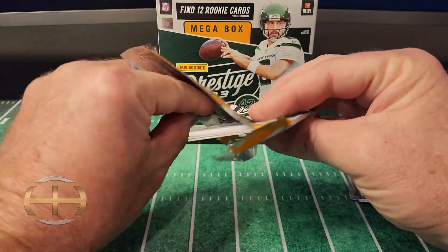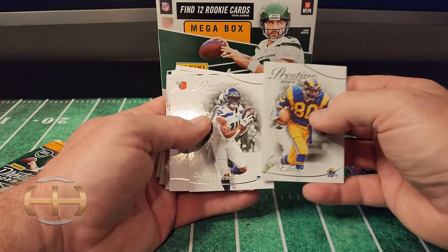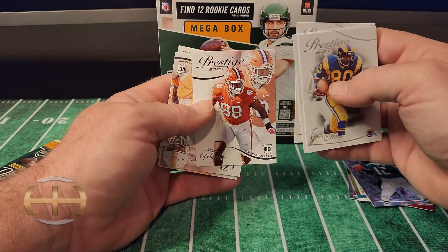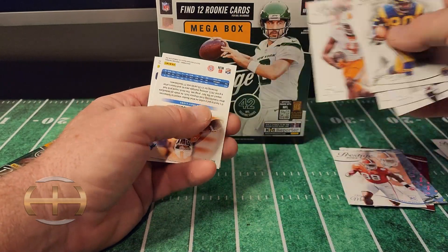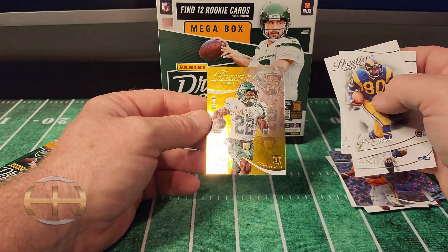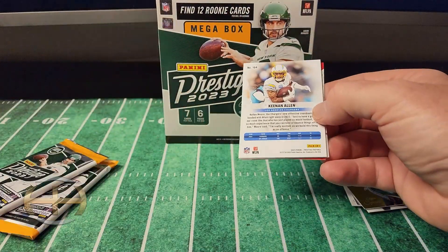Kid reporters — anybody ever use those? Put it down in the comments if you have, or if you know somebody who used one, that'd be interesting. We've got old Henry Allard. Nice. DK Metcalf. Ernest Biner — haven't heard that name in a while. Miles Murphy. Cedric Tillman. We've got a Hendon Hooker on the parallel and TyJ Spears on the gold out of 75.